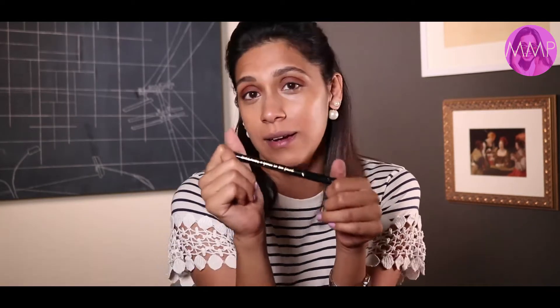Next is eyeliner. I personally love this felt-tip pen eyeliner in black — it's very easy to apply and doesn't dry out very fast.